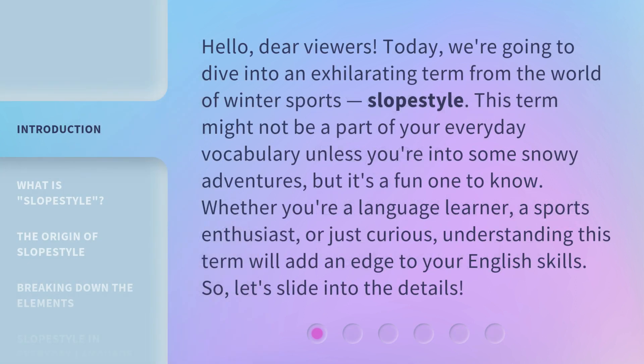Hello, dear viewers. Today, we're going to dive into an exhilarating term from the world of winter sports: Slope Style. This term might not be a part of your everyday vocabulary unless you're into some snowy adventures, but it's a fun one to know. Whether you're a language learner, a sports enthusiast, or just curious, understanding this term will add an edge to your English skills. So, let's slide into the details.